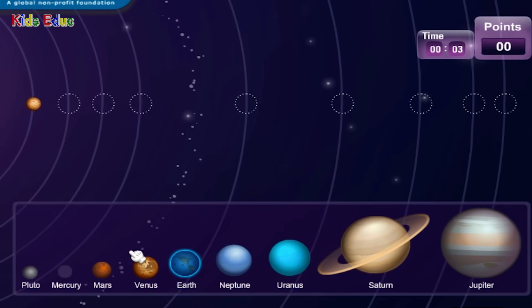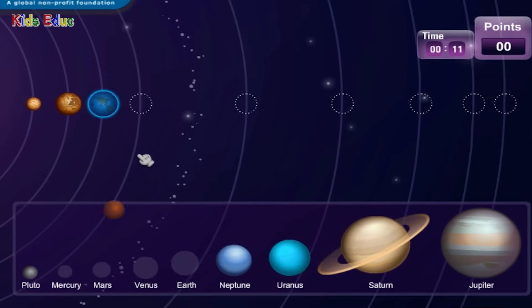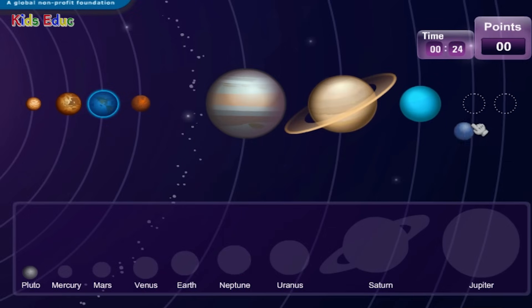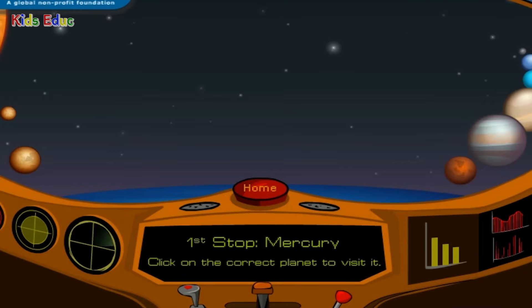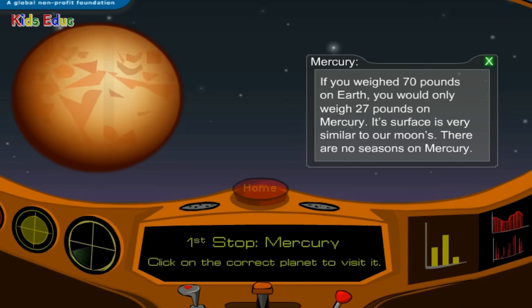That's right, Captain. Venus — that's right, Captain. Earth — that's right, Captain. Mars — that's right, Captain. Jupiter — that's right, Captain. Saturn — that's right, Captain. Uranus — that's right, Captain. Neptune — that's right, Captain.